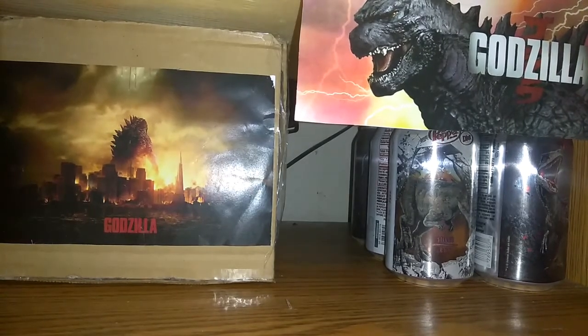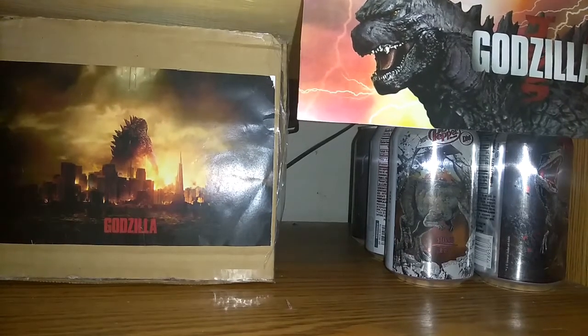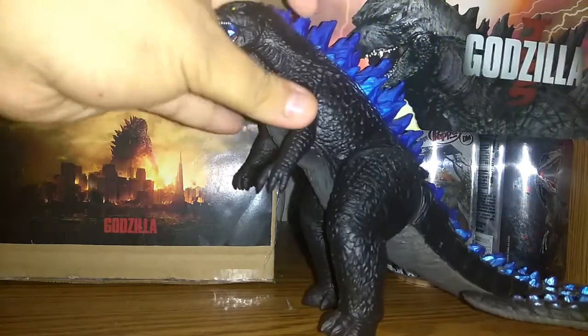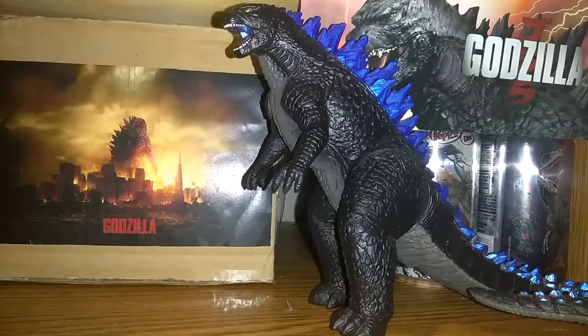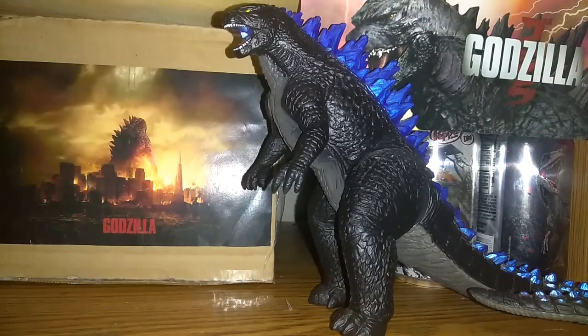What's up, this is Chriszilla2014 here with another figure review. Today I just got a really cool figure since I got it on eBay. Here it is — the Bandai Creations Godzilla 2014, and this is a New York Comic-Con exclusive.